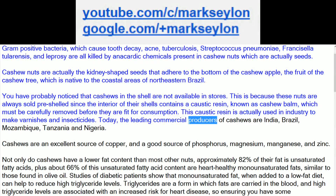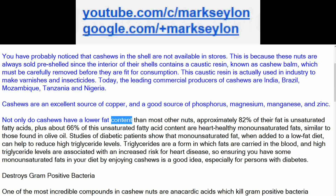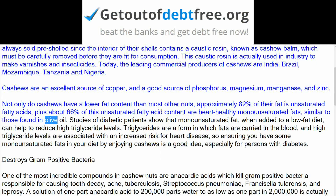Today, the leading commercial producers of cashews are India, Brazil, Mozambique, Tanzania and Nigeria. Cashews are an excellent source of copper, and a good source of phosphorus, magnesium, manganese, and zinc. Not only do cashews have a lower fat content than most other nuts, approximately 82% of their fat is unsaturated fatty acids, plus about 66% of this unsaturated fatty acid content are heart-healthy monounsaturated fats, similar to those found in olive oil.